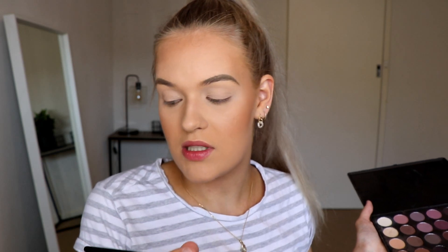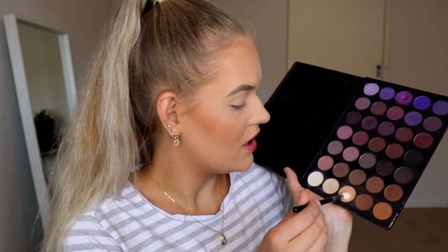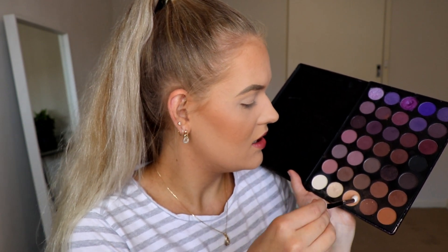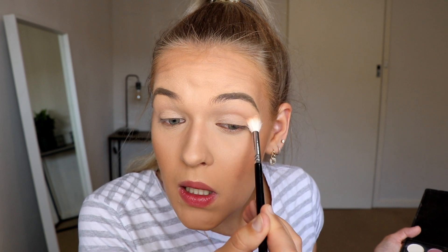Taking a fluffy blending brush — this is the Zoeva 228 Luxe Crease — I'm just going to take this creamy light brown shade and sweep that through the crease, blending upwards, just as a transition. Hopefully these pigments hold on because these lids need hiding.